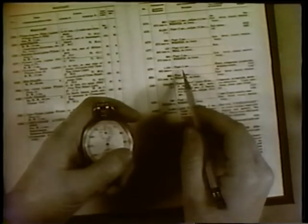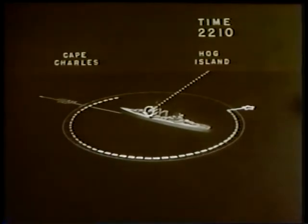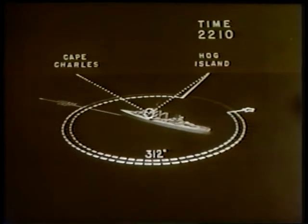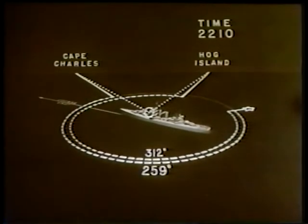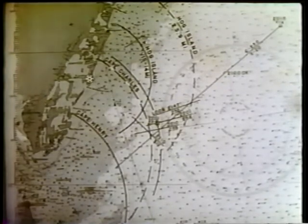At 2207 the bridge lookout reports a short flashing light on the starboard beam, which when timed proves to be Hog Island light. At 2210 it bears 312 degrees, and Cape Charles light became visible on the bridge bearing 259 degrees. Note that Hog Island light was sighted by a persevering lookout using binoculars at a distance of 17.8 miles — nearly four miles outside its expected radius of visibility.